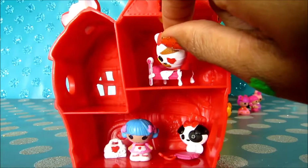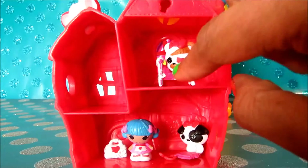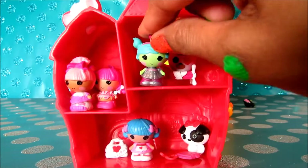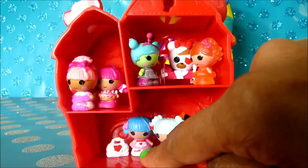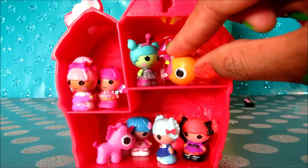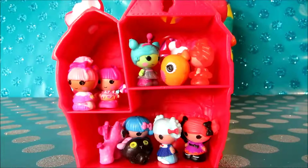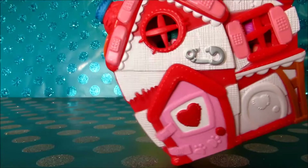We need to put our pet in here — it needs to really get well soon. Let's see if we can fit all of our Tinies in here. This is awesome, all of them are in here! Now you can carry this along wherever you want to go. Yay!